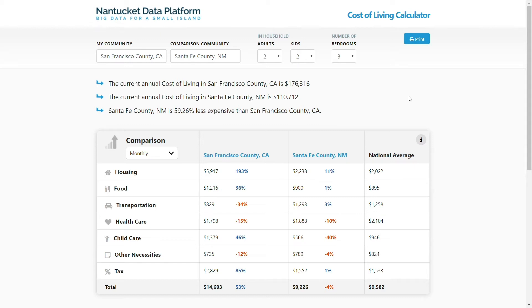As you might imagine, this is an important question for many people. Employers need to know how much money they need to pay their employees. Those moving to Nantucket Island need to know how much they need to earn in order to afford it.